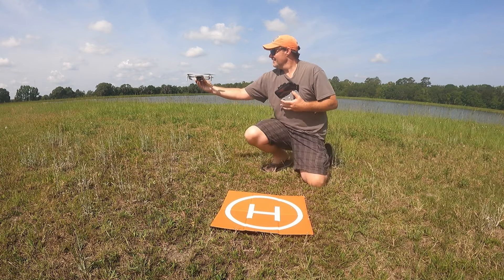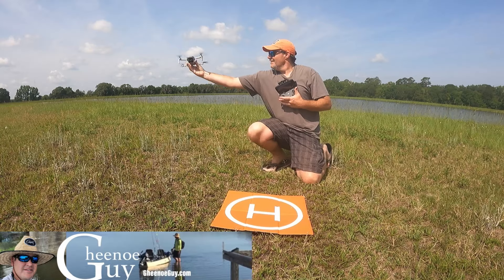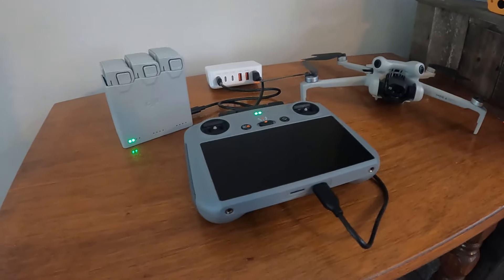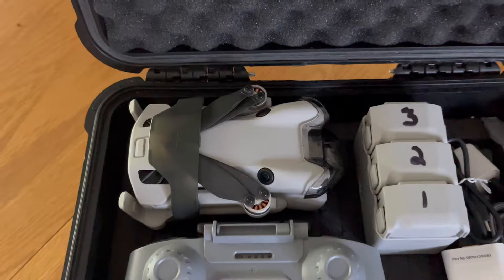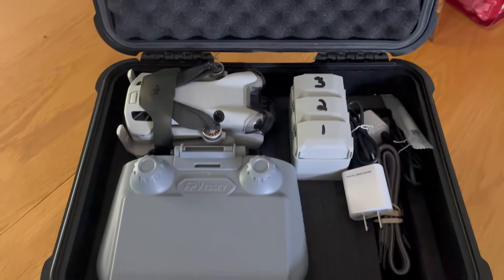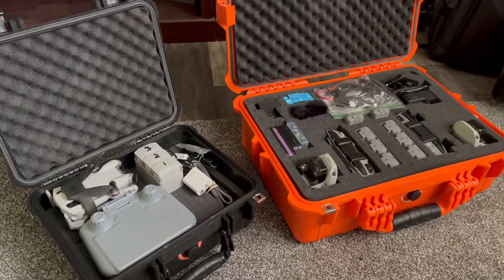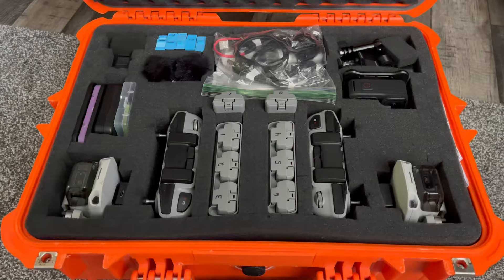Later on, we decided to buy a second DJI Mini 2, which we now know as Rose. We needed a bigger case, so we went back to Harbor Freight and bought a humongous orange Dukes of Hazzard style case for both drones. This orange case served our needs perfectly — until we bought our DJI Mini 4 Pro that we call Dwight. Fortunately, we found Dwight a new home in Jack's original hard case. So we had a small black case and a big orange case that holds both drones, all our GoPro gear, microphones, everything.